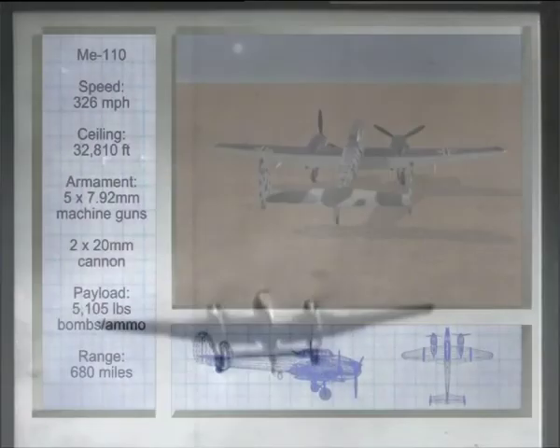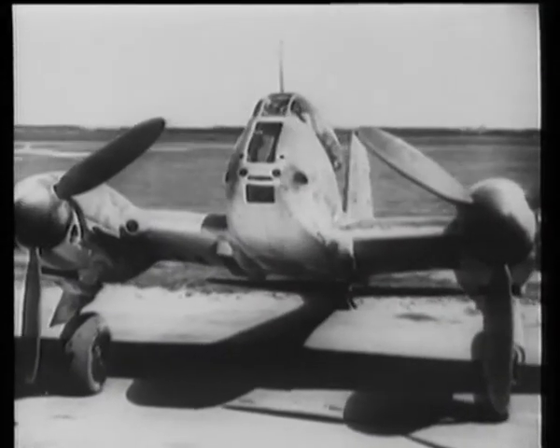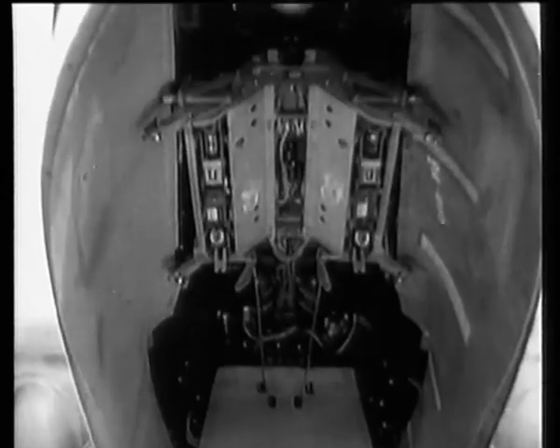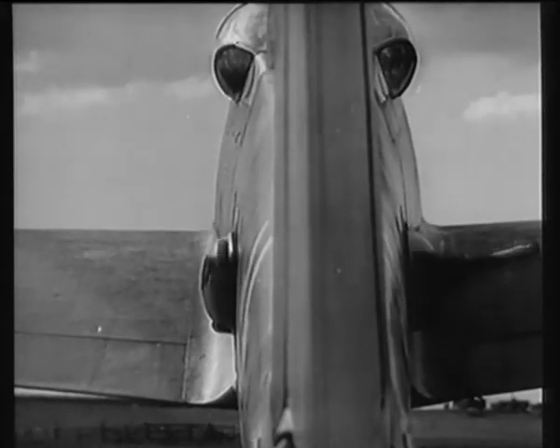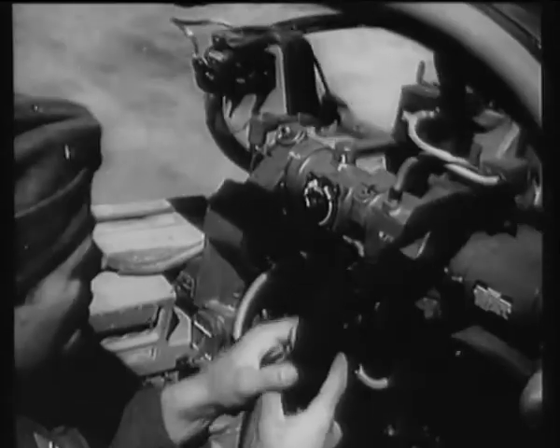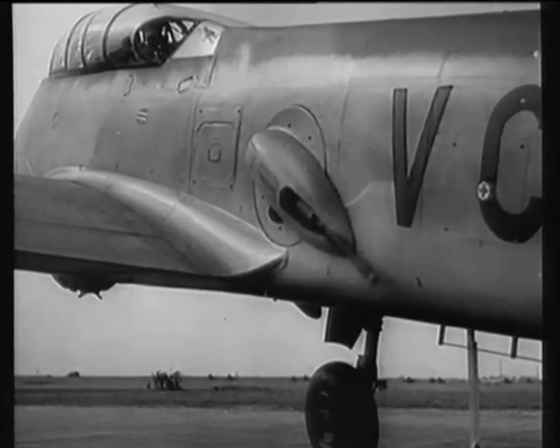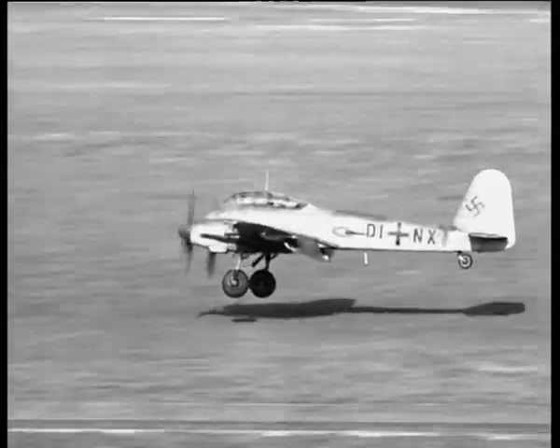Messerschmitt also tried a new concept in fighters with its twin-engined ME-BF110 and ME-210, which could be converted from fighter to light bomber, and also boasted two remote-controlled rear-firing guns either side of the fuselage. The Imperial War Museum has provided unique film of this accident-prone aircraft.